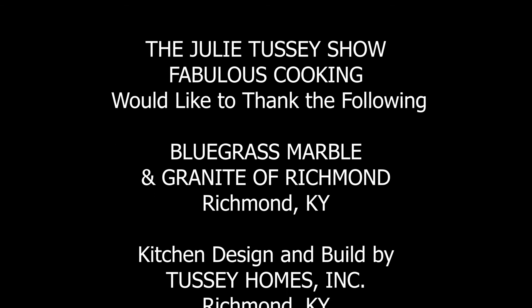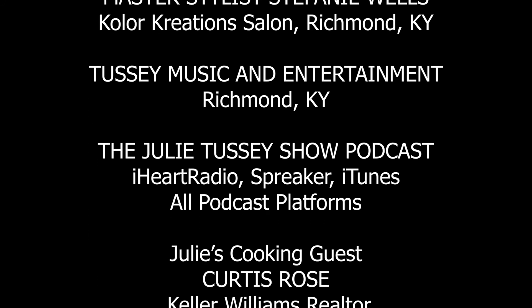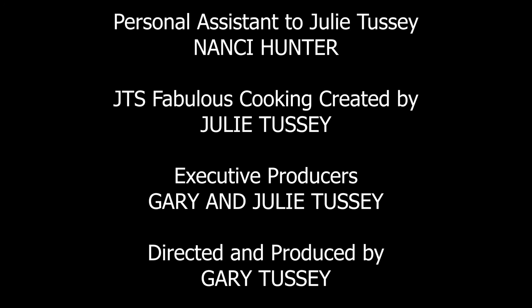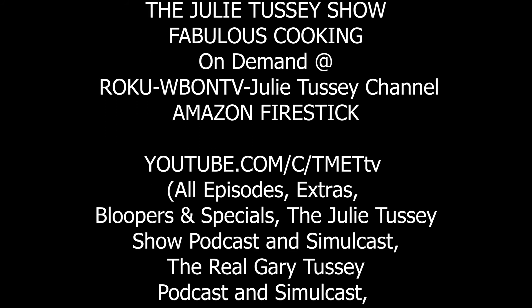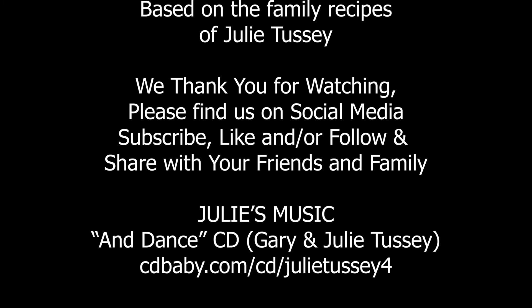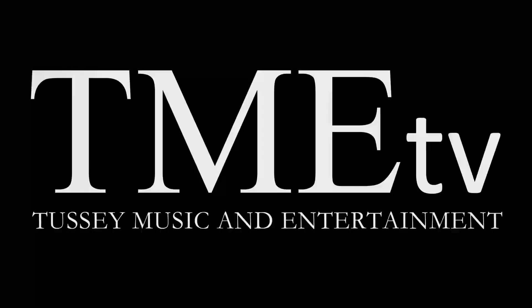Thank you so much for watching the Julie Tussie Show Fabulous Cooking with Cinco de Mayo Richmond Style. To see part two, catch it on episode five. If life is my oyster, darling, pass the hot sauce — let's do this!